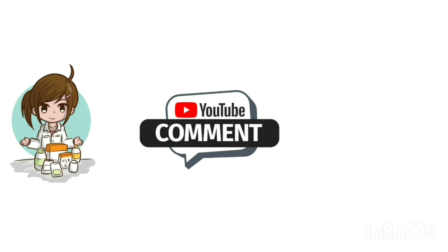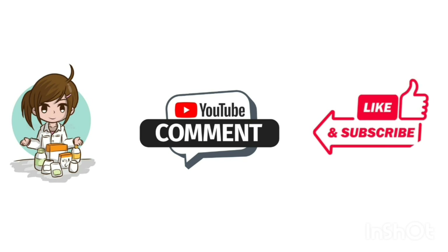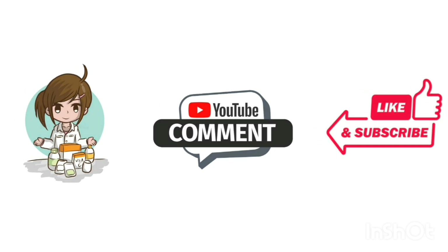That was all about conjunctivitis. I hope you find this video informative. If you have any questions, you can write them down in the comment section below. Please don't forget to like and subscribe to FarmSTD by Aasim, and keep watching our channel for more informative content. Thank you.